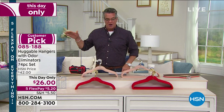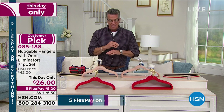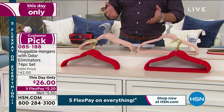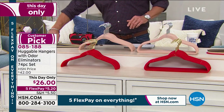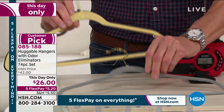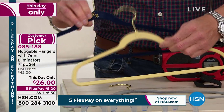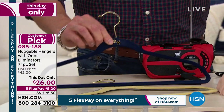Then there were a bunch of people that tried to copy us, but these are the original Huggable Hangers and they will transform your closet. I'm getting very low on anything with brass. Last call on steel gray, and we're getting close to last call on the linen and the brass and blue.